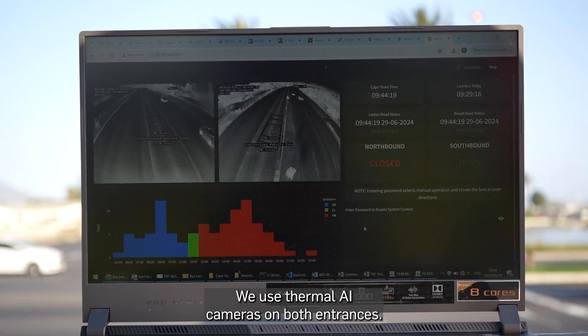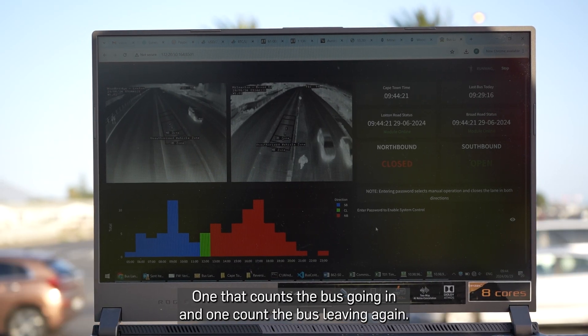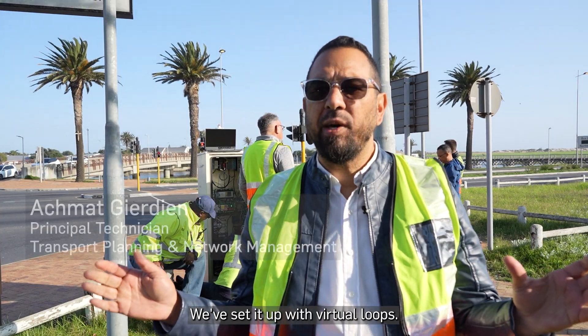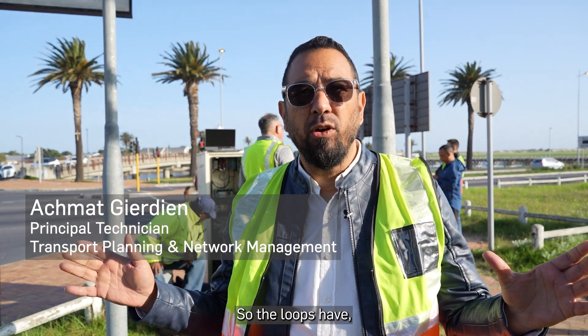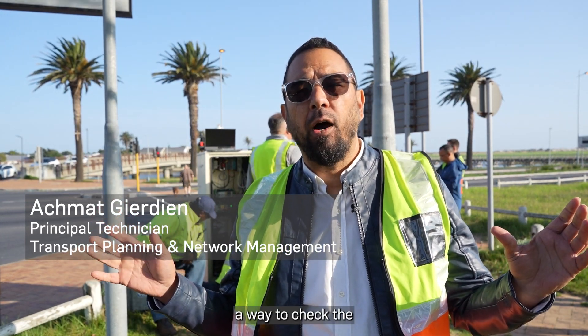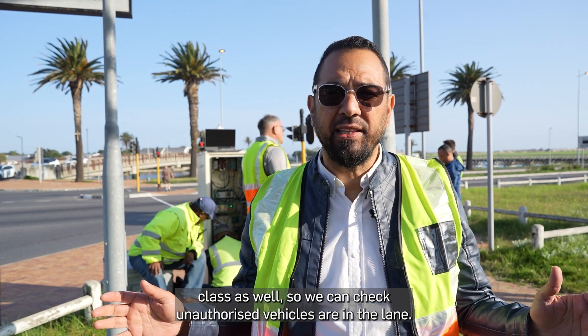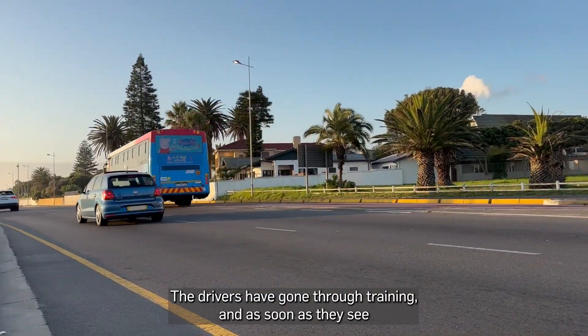We use thermal AI cameras on both entrances — one that counts the bus going in and one that counts the bus leaving again. We've set it up with virtual loops, and those loops have a way to check the vehicle class as well, so we can check for unauthorized vehicles in the lane.